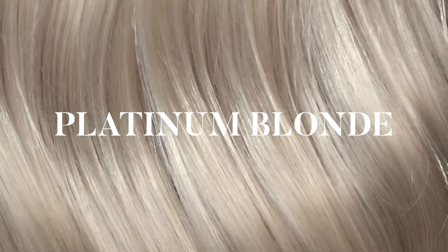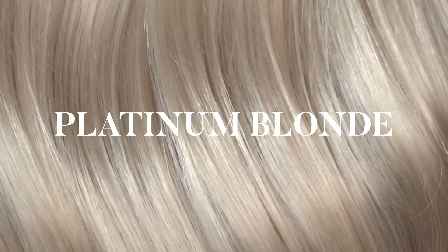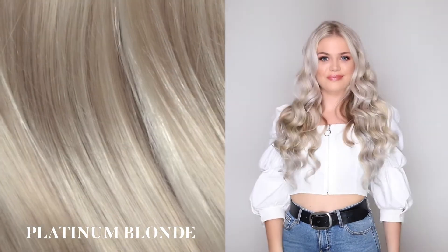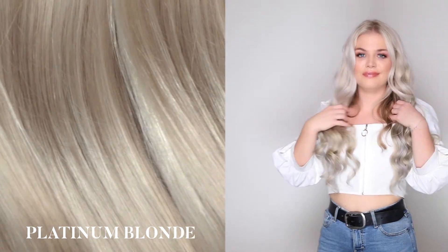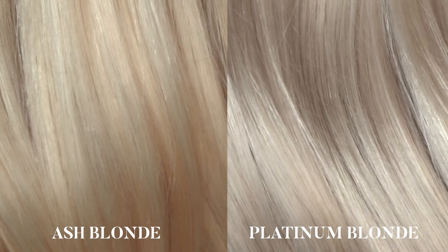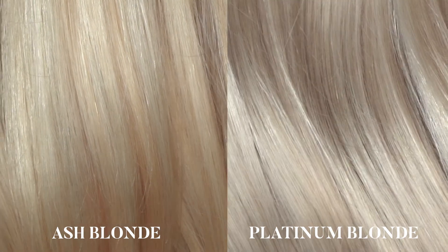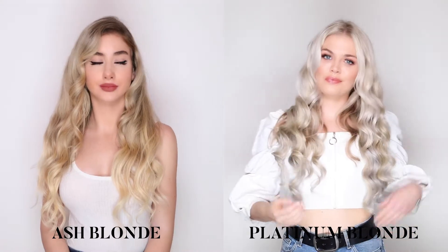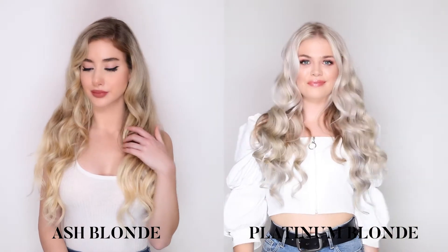Platinum blonde: our platinum blonde shade has cool ashy undertones which will make your hair appear frostbitten and strikingly beautiful. You can rely on this shade to give you the icy cool color we all love to admire. Our ash blonde has gold undertones in comparison to the extremely cool and ashy platinum blonde, which is borderline silver.